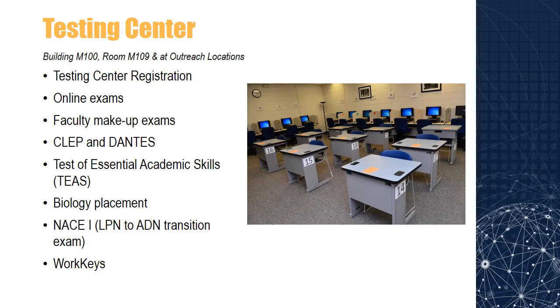Central Carolina's Testing Center provides a variety of testing services to CCTC students and non-CCTC students within our service area. The Testing Center is committed to maintaining high standards of excellence for all of our testing services. Students typically take course exams in the Testing Center along with other standardized exams such as the CLEP and Dantes exams, TEAS test, Biology placement exam, and others. Students can register for these and others on CCTC's website. The main campus Testing Center is located in Building M100, Room M109.